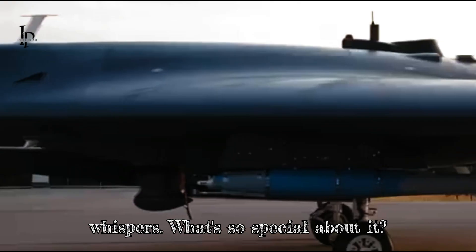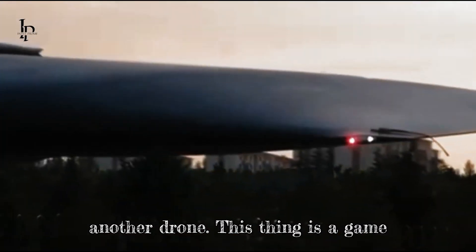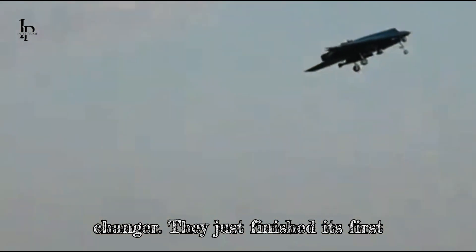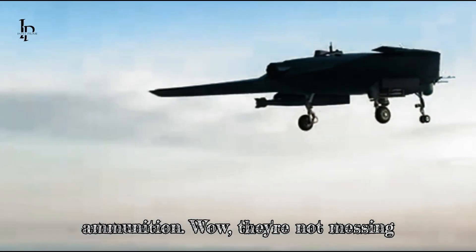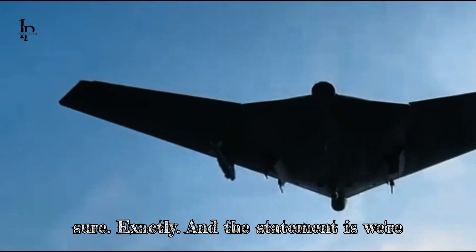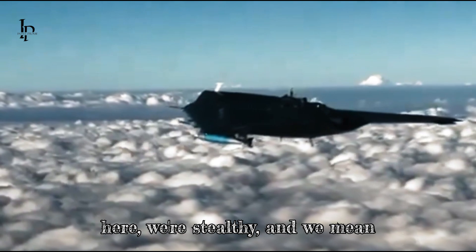I have heard whispers. What's so special about it? This isn't just another drone — this thing is a game changer. They just finished its first test flight, and get this, with live ammunition. They're not messing around. The statement is: we're here, we're stealthy, and we mean business.